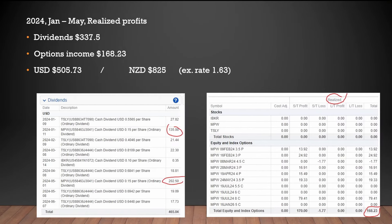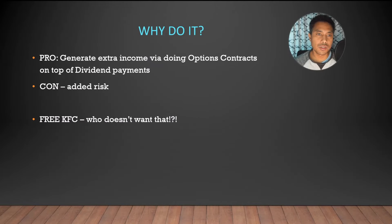So what does this all mean? From January to May 2024, my realized profits are: dividends $337.50 and options income $168.23, giving a total of $505.73 USD — roughly $825 New Zealand dollars. Here's a screenshot as proof: one dividend payment was $202 and another was $135, reflecting that I had fewer shares at the beginning of the year. The realized options gains show $168, meaning those contracts were paid out.